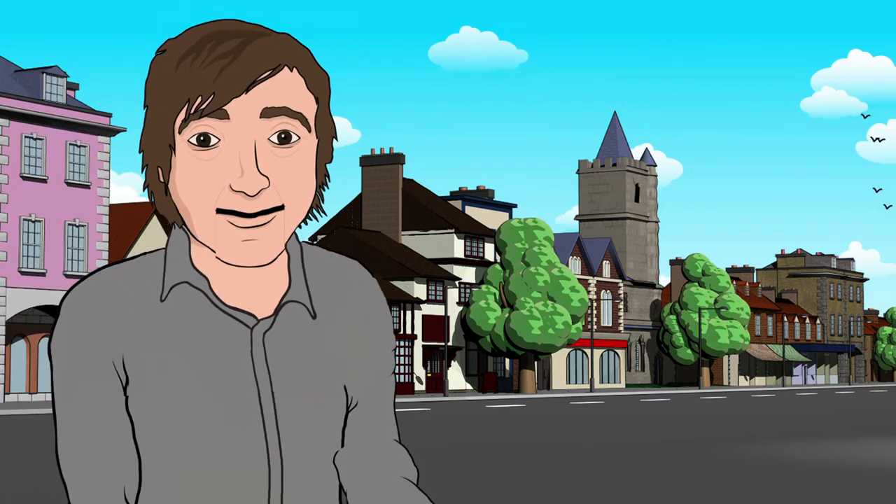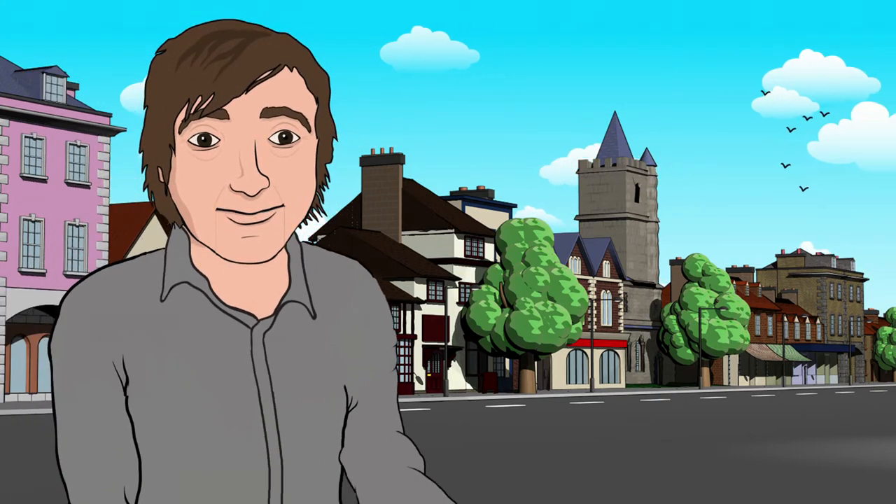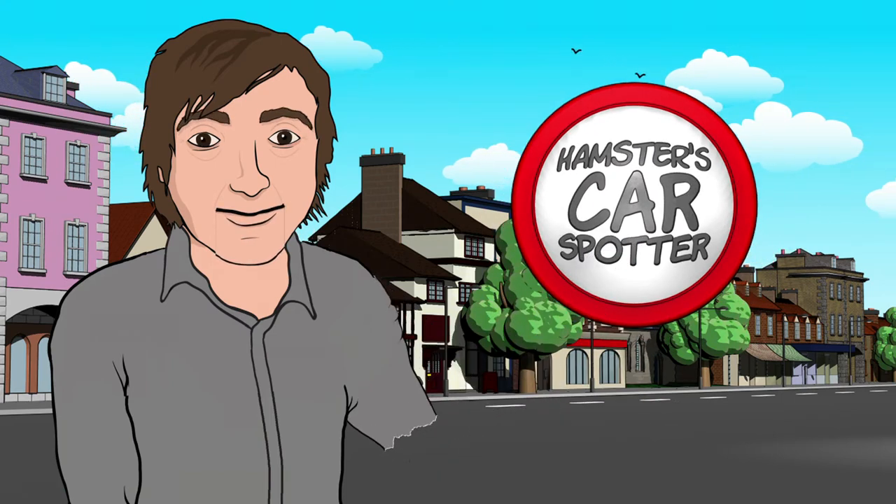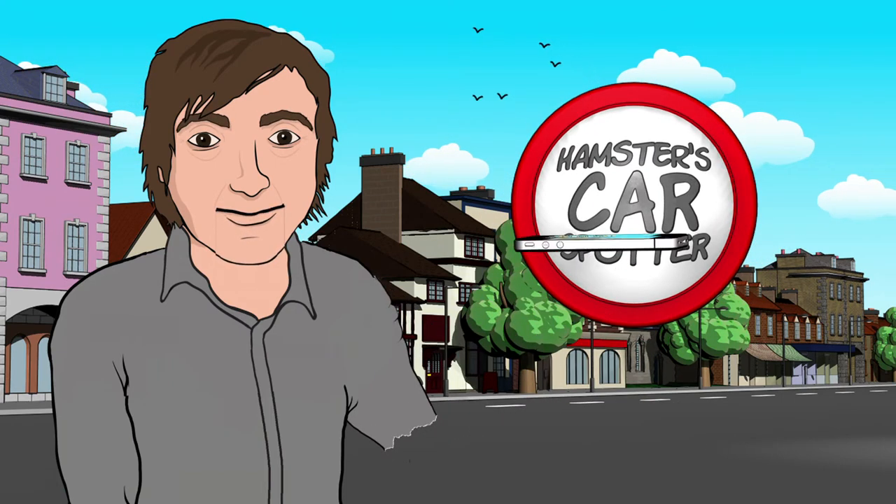Hello, a poorly animated Richard Hammond here to tell you all about my new app, Hamster's Car Spotter. Oh, my arm's just fallen off. Never mind, I need to show you how this app works.